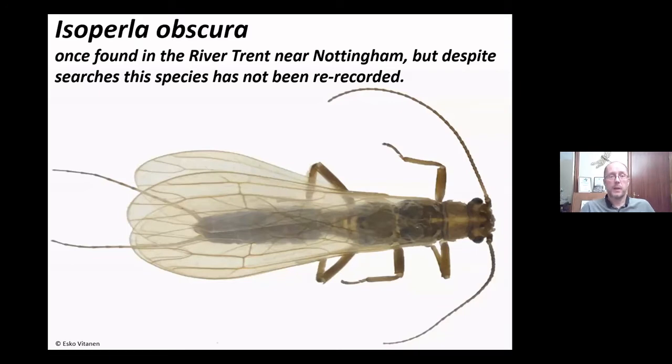The other extinct species is Xanthopella obscura, once found in the River Trent near Nottingham. There are quite a few specimens in museums around the country — it seems to have been quite a notable discovery. But despite recent searches, this species has not been re-recorded. Considering the pollution in the Trent over the last hundred years, it's possible this species has been genuinely lost.